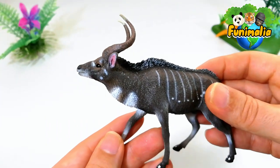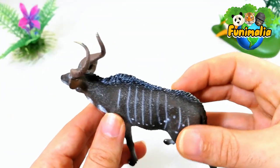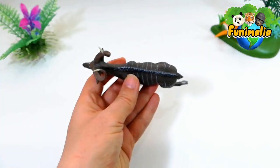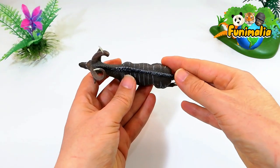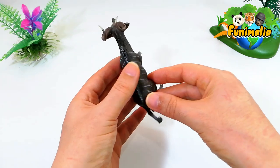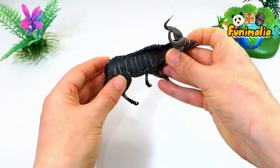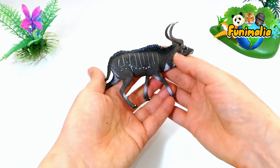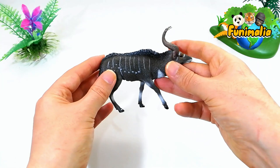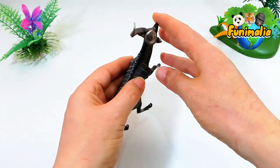Another characteristic feature of the mountain Nyala is the short, thick, dark crest on the middle of the back that runs from the neck to the tail. Both males and females have this crest, but the female's crest is shorter than that of the males. The crest on the figure is well defined and colored black with white highlights, which helps to bring out the details of each individual strand.